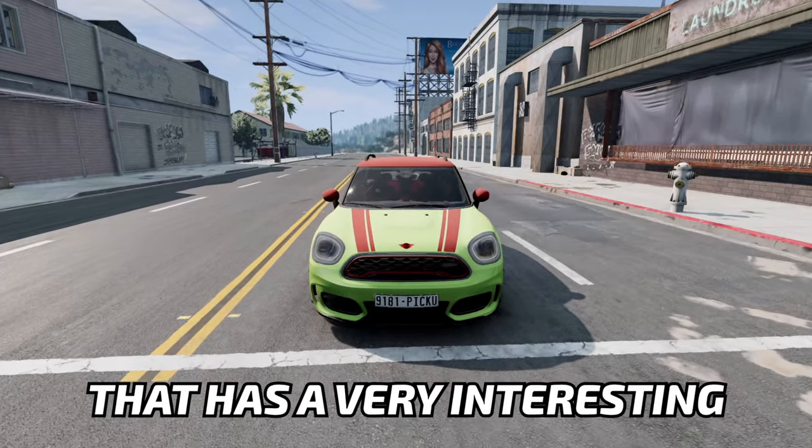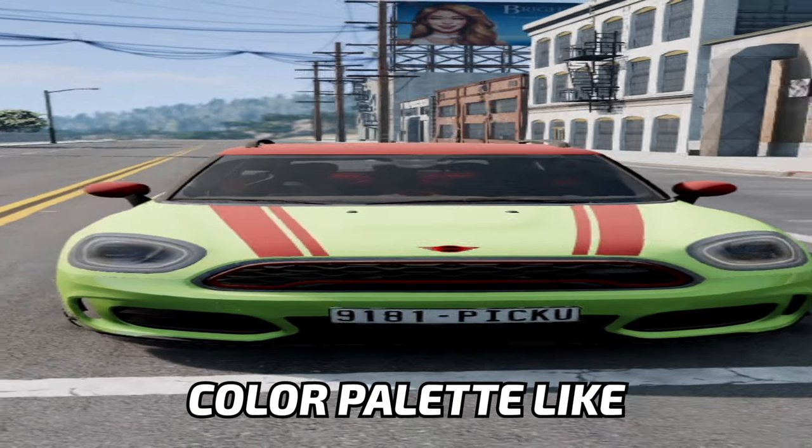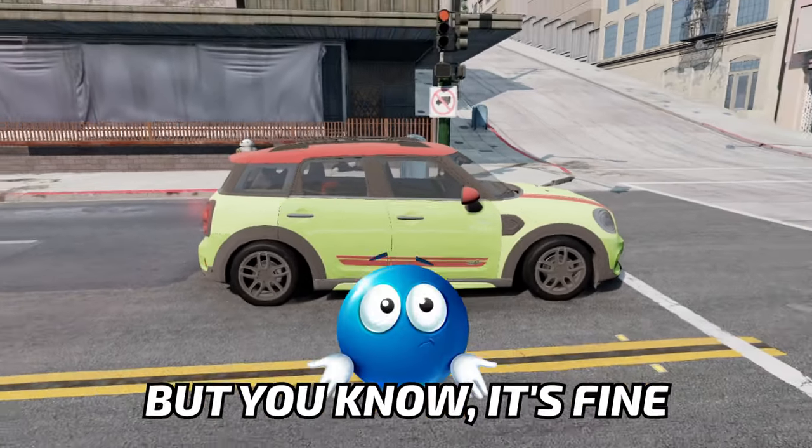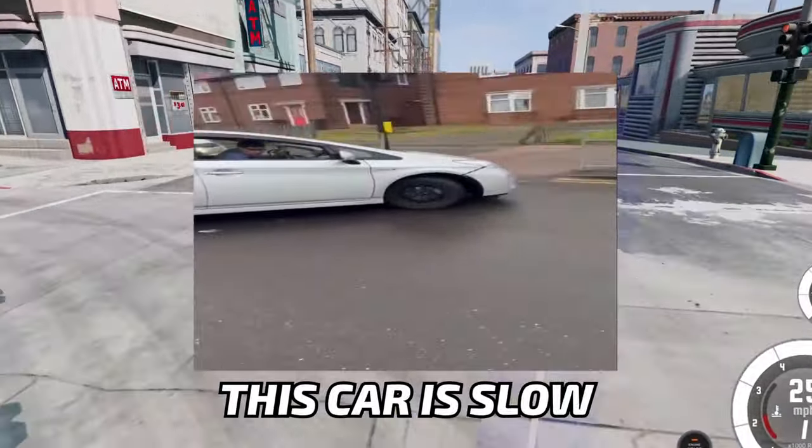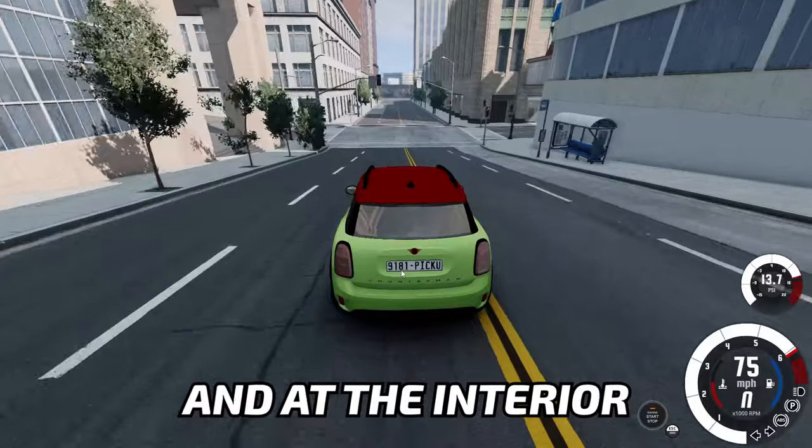Starting off small with this Mini, that has a very interesting color palette — mismatches with the panels, but it's fine. Now when we start driving, we quickly realize that this car is slow, and if we're gonna go and look at the interior...